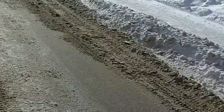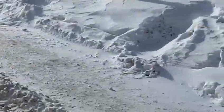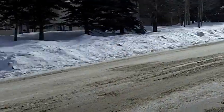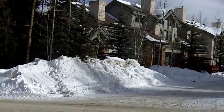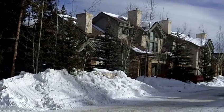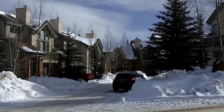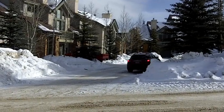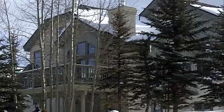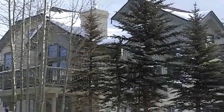So here we are across the street. Now I'm panning up toward King's Crown — there's the entrance to Highlander, and then back over here is that triplex.